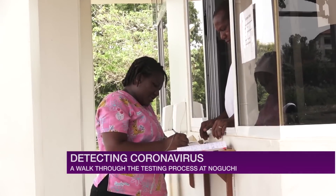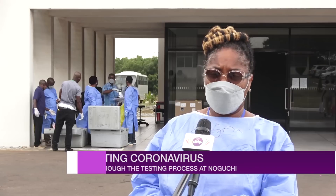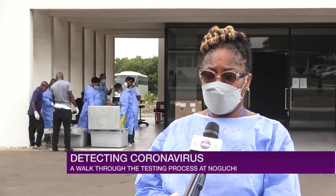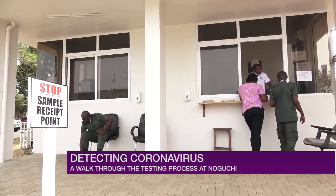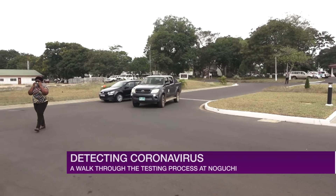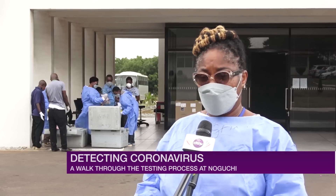The first department is the sample receipt area, where all samples from across the country are received and taken through protocols before they are worked on. When COVID samples come in, they first stop at the security gate. There is a sample receipt form — they fill in the type of samples they are bringing, and somebody is there to receive and endorse that the samples have entered the institute.